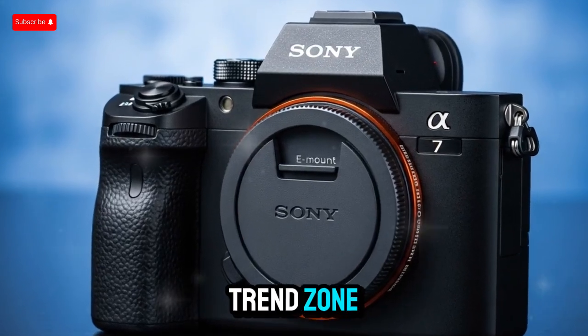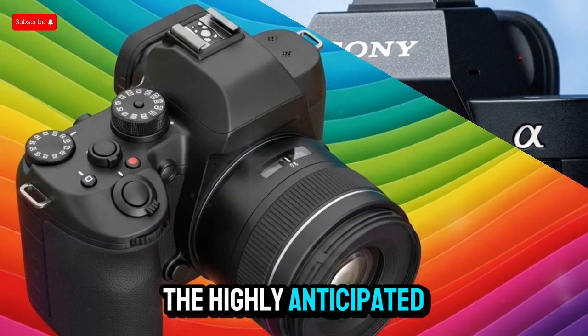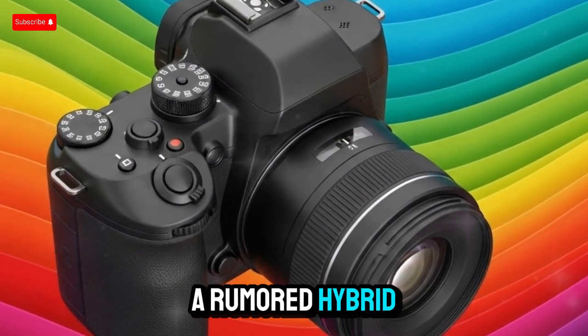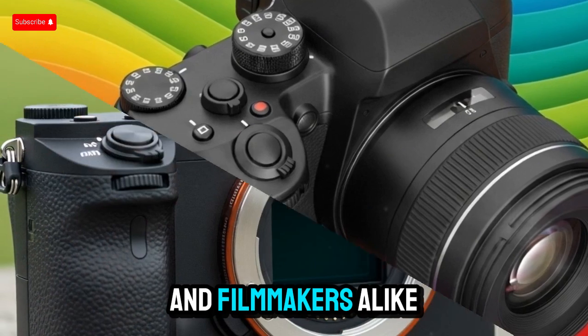Welcome back to my channel Techno Trend Zone. Today, we're diving into an in-depth first look at the highly anticipated Sony A75, a rumored hybrid mirrorless camera that's generating serious buzz among photographers and filmmakers alike.